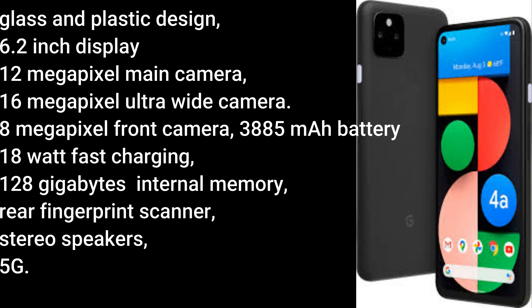The Pixel 4a 5G offers a glass and plastic design and a 6.2 inch display with a camera cutout on the left corner of the screen. Two cameras on the back: a 12 megapixel main camera and a 6 megapixel ultra-wide angle camera. There's also an 8 megapixel front camera, a 3885 mAh battery with 18W fast charging, 128GB of internal memory, a rear fingerprint scanner, stereo speakers, and 5G.